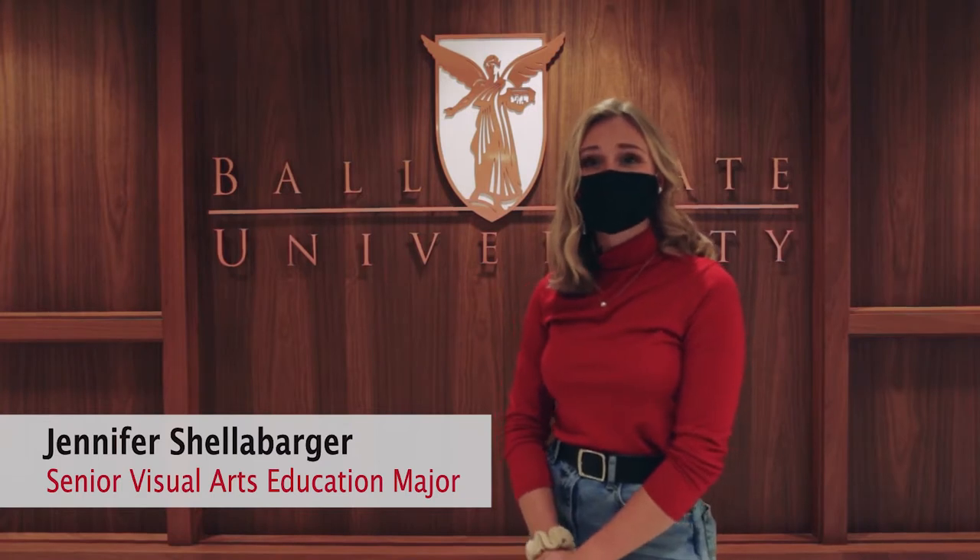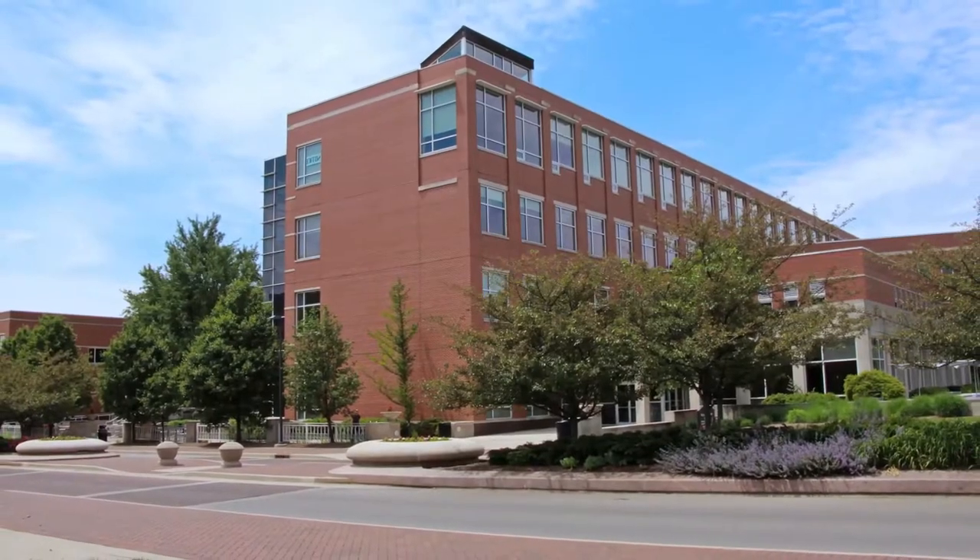Hello, my name is Jennifer Schalberger and I am a senior at Ball State University studying visual arts education. I am so excited to introduce you to the School of Art today. Let's start in the Arts and Journalism building, also known as AJ.